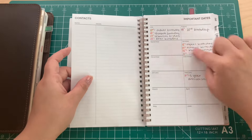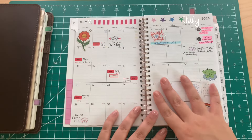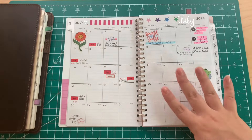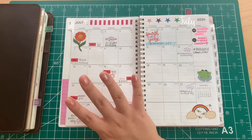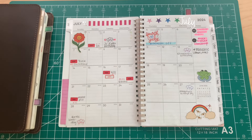I have the monthly mostly filled out. I use it for bills, birthdays, events, and appointments — anything like that going on.